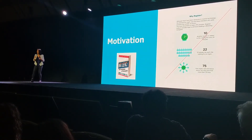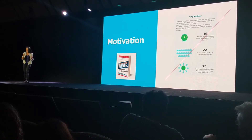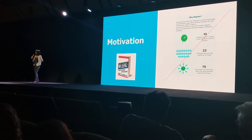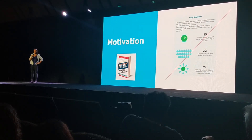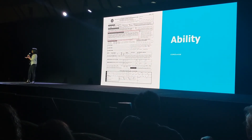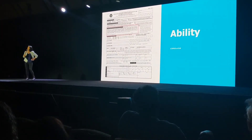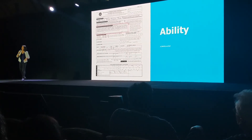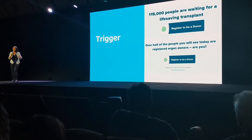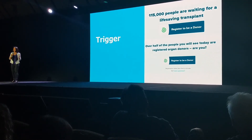With motivation, we were trying way too hard. KISS — keep it simple, smarties. People who came to the page already cared; we didn't need to over-influence them. On ability, we ran tests that give users the perception of ease — unlike the DMV form, which does not accomplish that. And on trigger — the last element of the framework — we asked politely, at the right time, at the right place. So you ask more, you get more. This helps people cross the activation threshold.